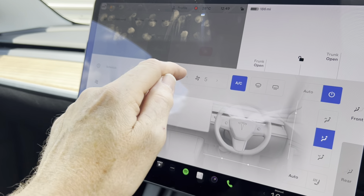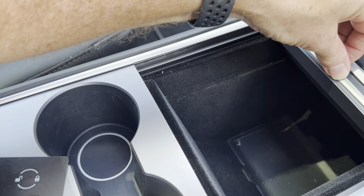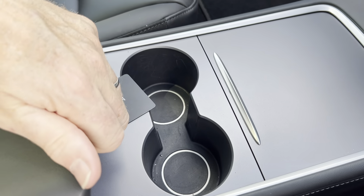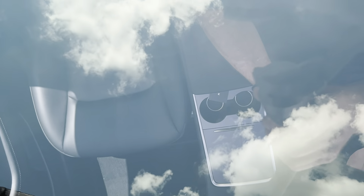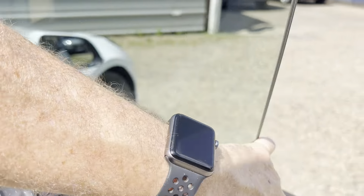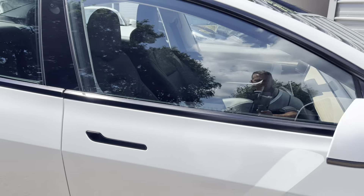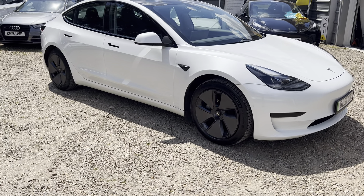Some deep pockets down there, two sets of Tesla keys, and some deep pockets. Hope you like the video — it all looks very, very nice. So that's the star of the show. Hope you like the video, and if you need any more information just give me a call. Thanks for looking.